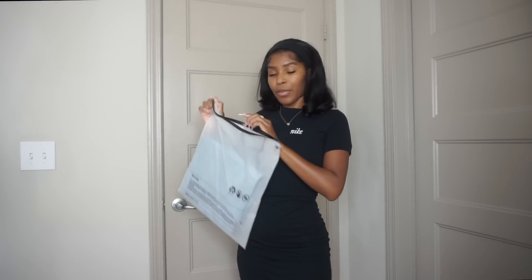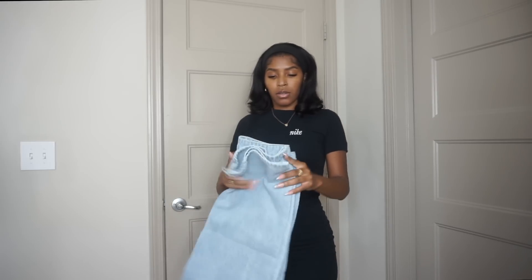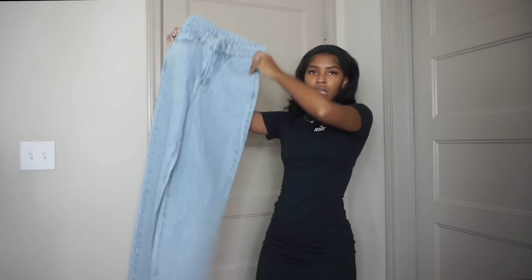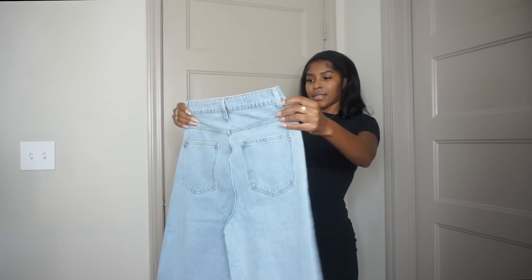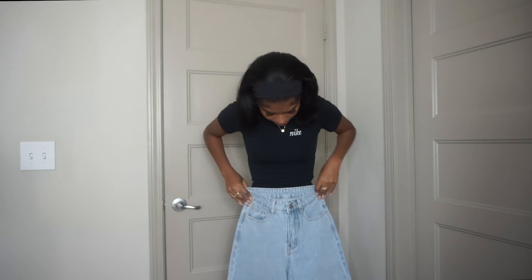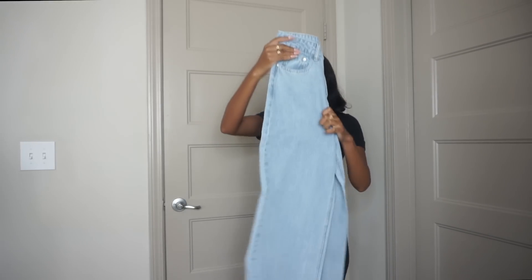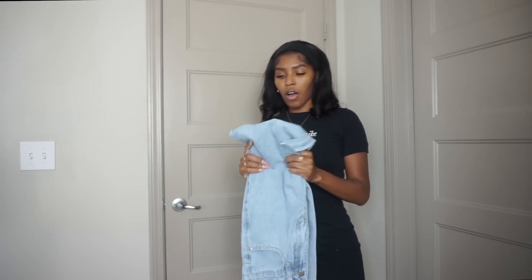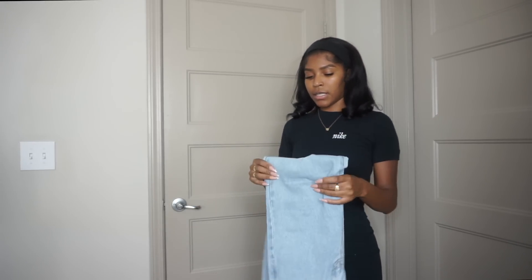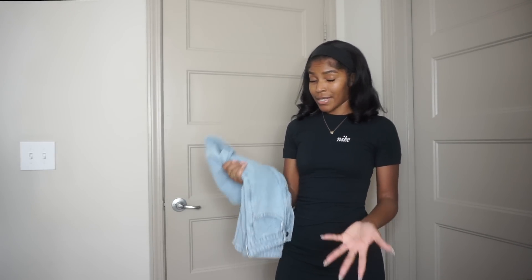These are the second pair of jeans I got — in extra small as well. They're just plain wide-leg jeans with no distressing. These look like they might fit at the waist but not high-waist — we'll see. The denim is not super thick; it's kind of soft but has no stretch. I feel like these would be comfortable to wear because they're not super thick.